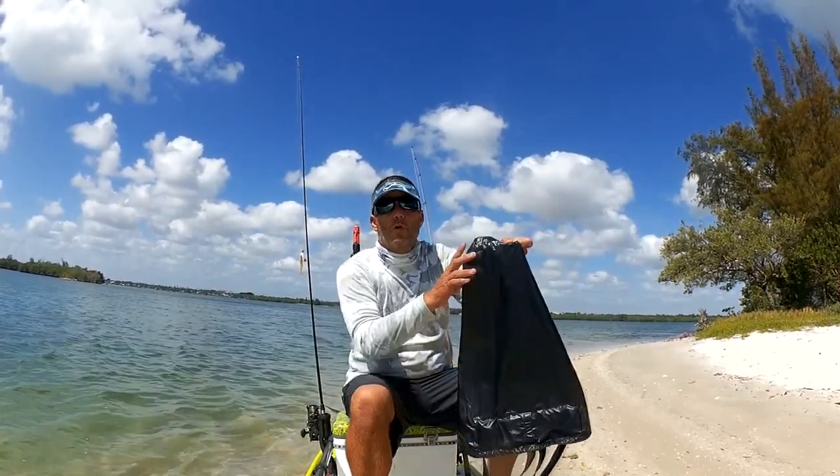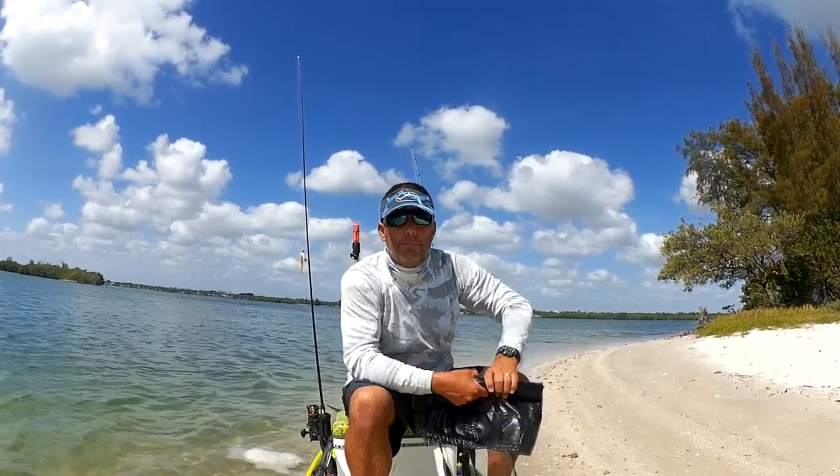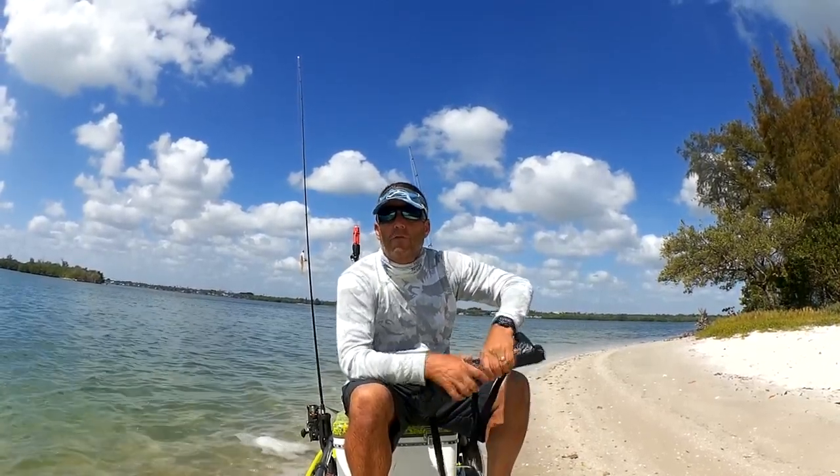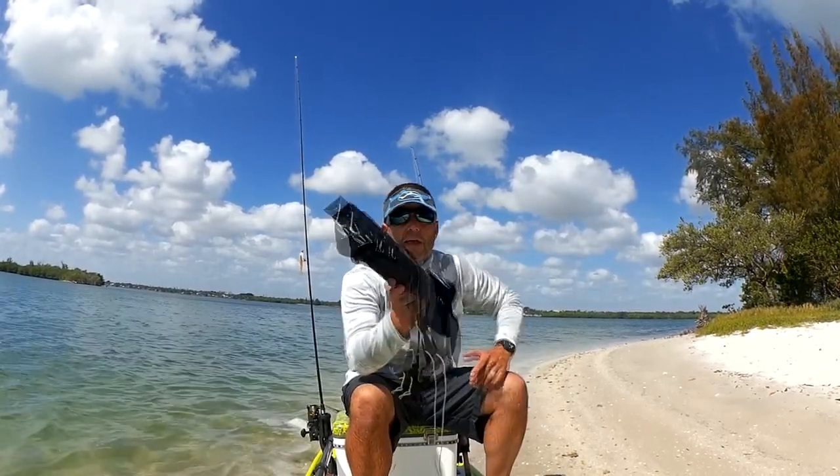It's a must-have tool on windy days. It also comes in handy when you hook that big tarpon and it starts taking you for a sleigh ride and you're going a little further than you really want to. Drift chute — must have.